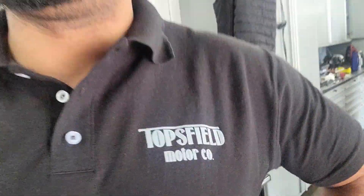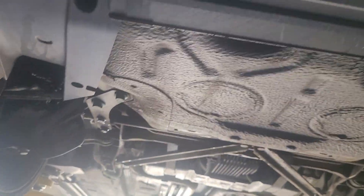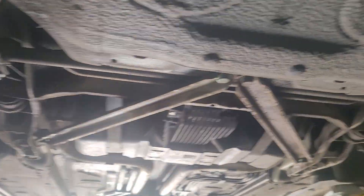Hey, Troy here with the Topsfield Motor Company. I'm just making this quick video on the 2002 996 undercarriage here at the Topsfield Motor Company. So here we go. This is the 104,000 mile 996 with a beautiful service history behind it.